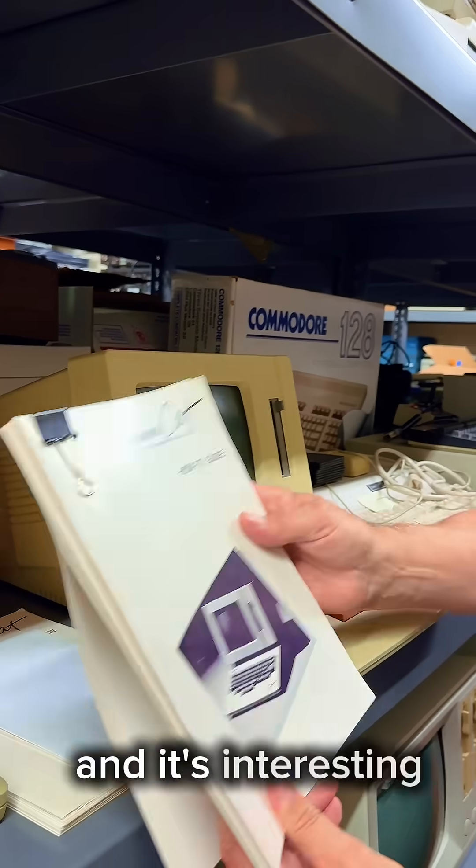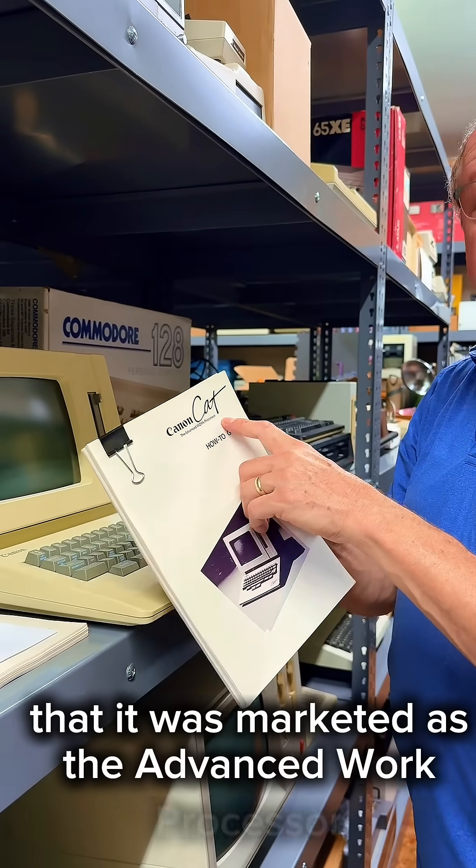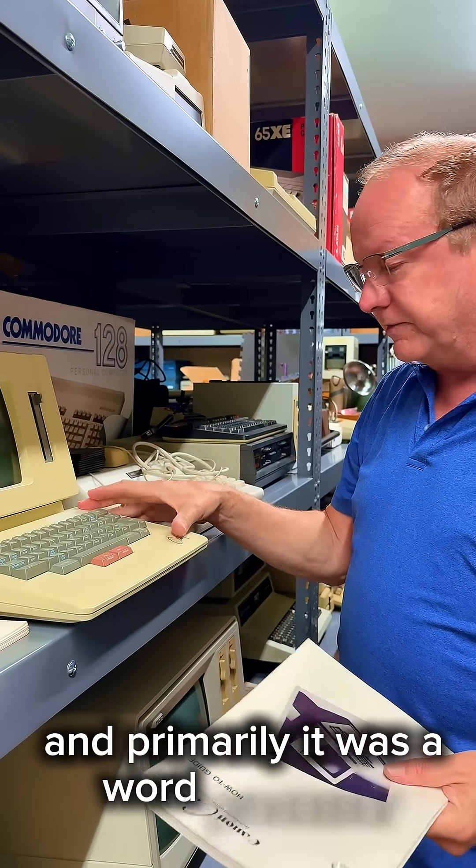It's interesting that it was marketed as the advanced work processor, and primarily it was a word processor.